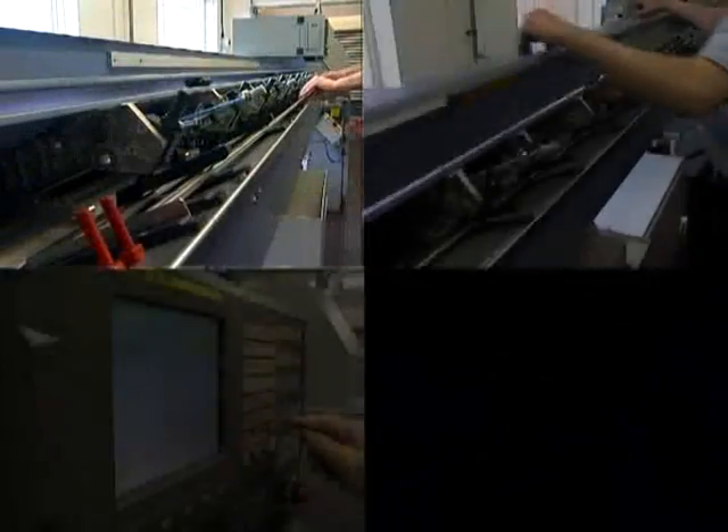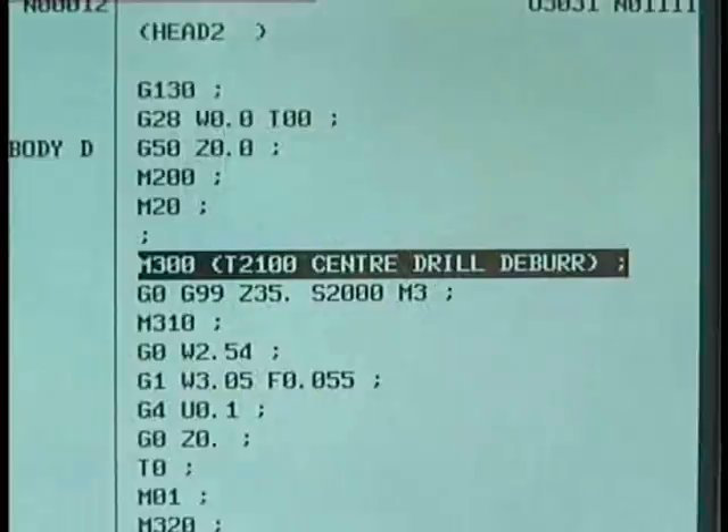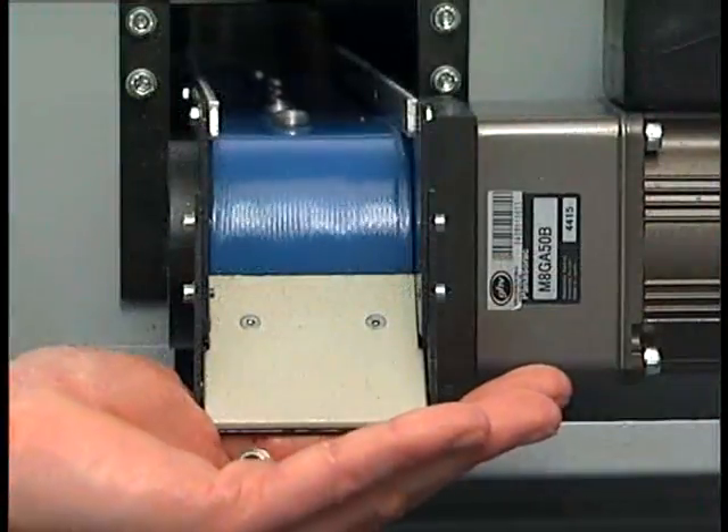We are so confident of our work that with each quote you will have a sample, so you can hold the component in your hand and see for yourself the quality that a Star CNC Swiss lathe makes.